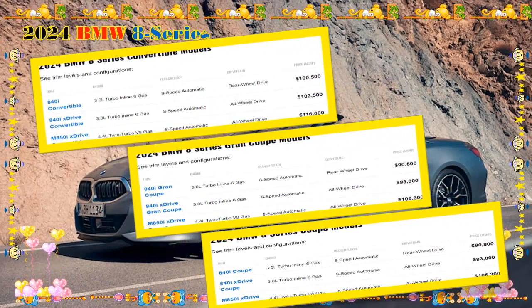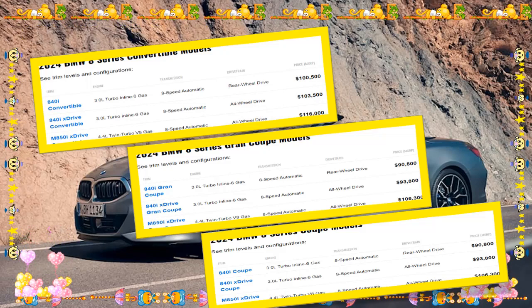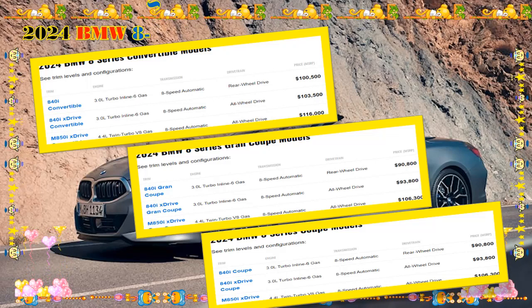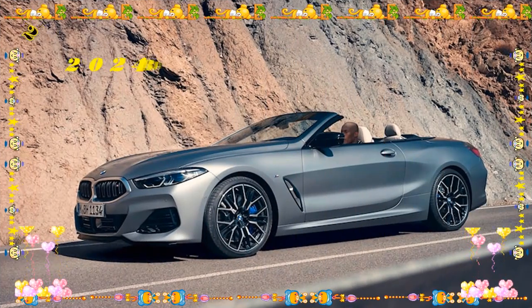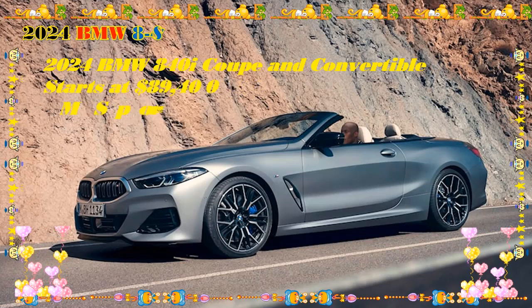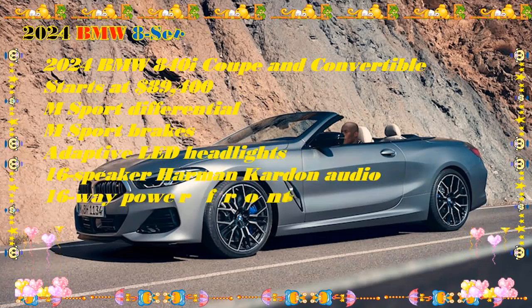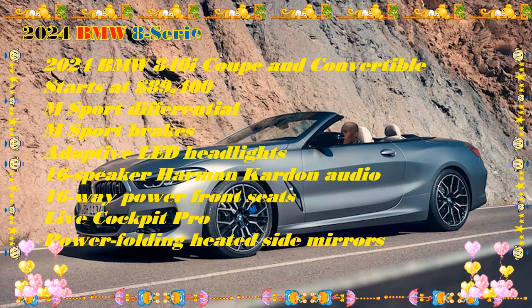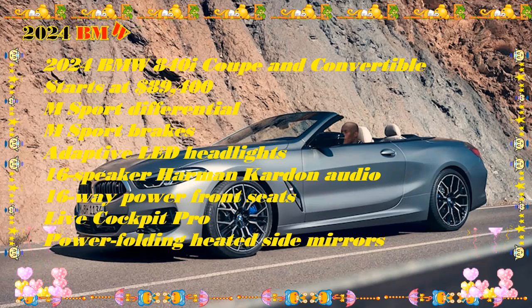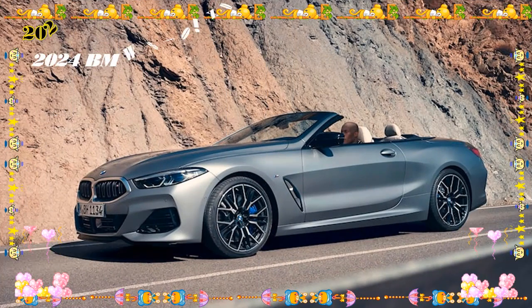Choosing your BMW 8 Series. The flagship 8 Series is available in multiple trims and configurations. It comes in coupe, convertible, and grand coupe four-door body styles. Those body styles are broken down into four main trims: 840i, 840i X-Drive, M850i X-Drive, and M8 Competition. The Grand Coupe has one additional special trim with the Alpina B8.